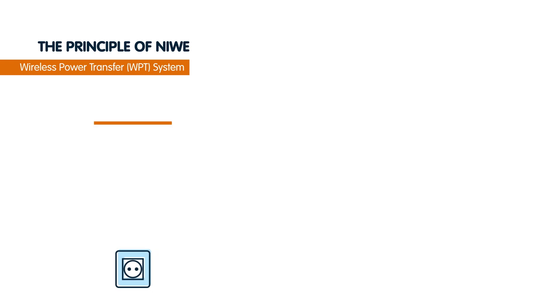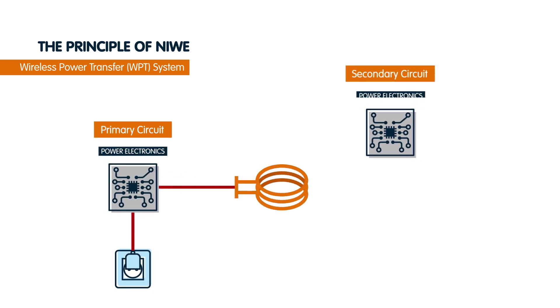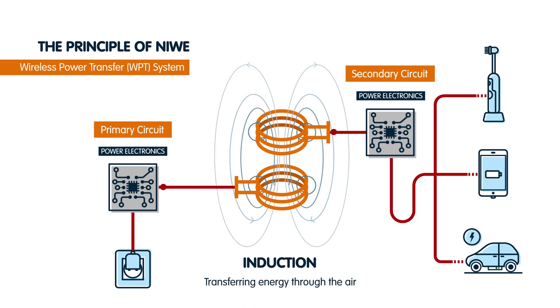Induction is an energy transmission method that does not require any physical connection, as it transfers energy through the air. The system consists of two coils. Power is transferred when an electrical current circulates through the first coil, generating a magnetic field that induces current in the other.